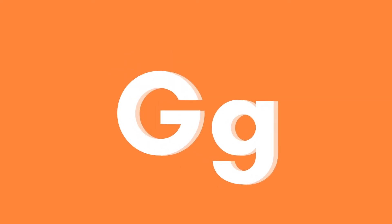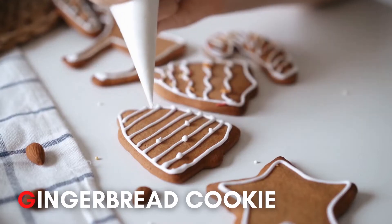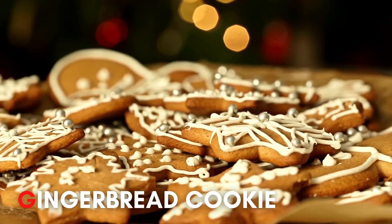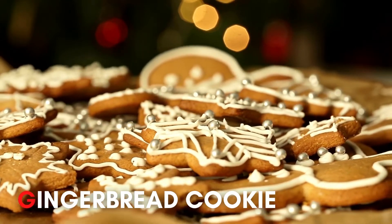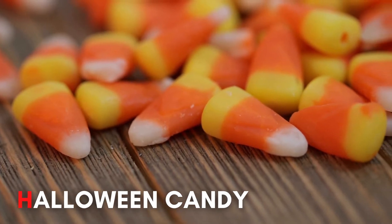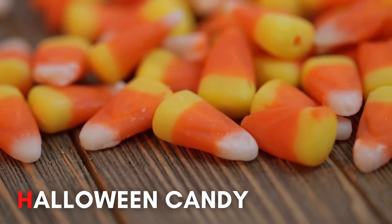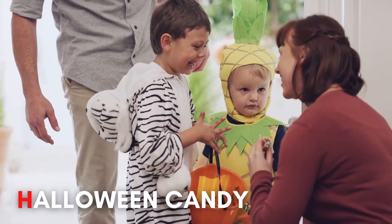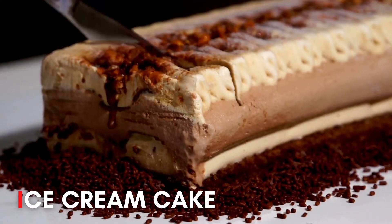G. Gingerbread cookie! H. Halloween candy! I. Ice cream cake!